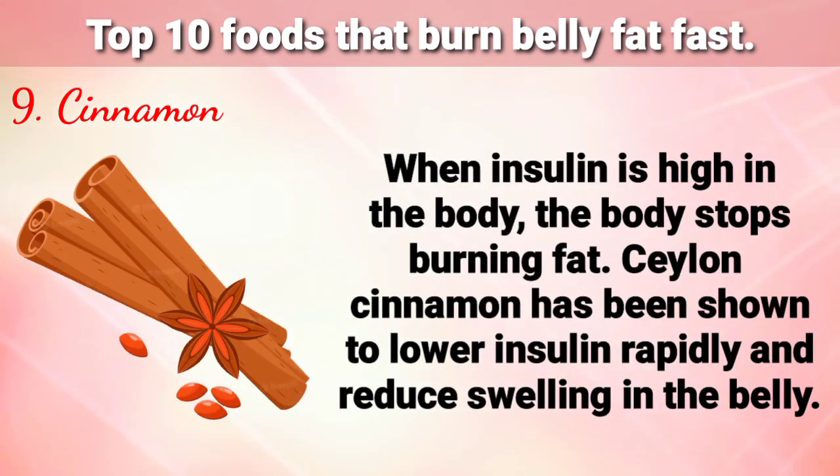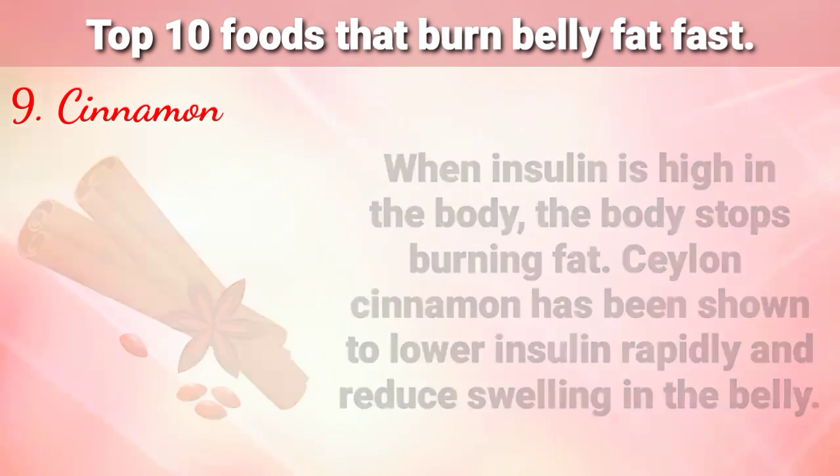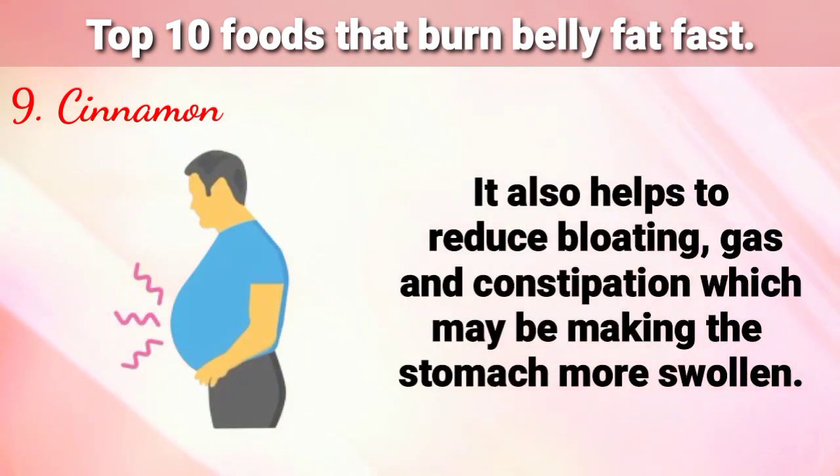Number 9 is Cinnamon. Remember that when insulin is high in the body, the body stops burning fat. Ceylon cinnamon has been shown to lower insulin rapidly and reduce swelling in the belly. It also helps to reduce bloating, gas, and constipation, which may be making the stomach more swollen.